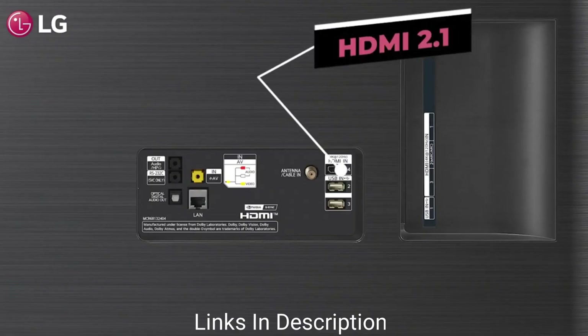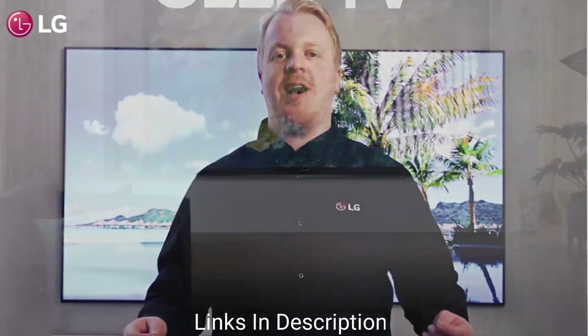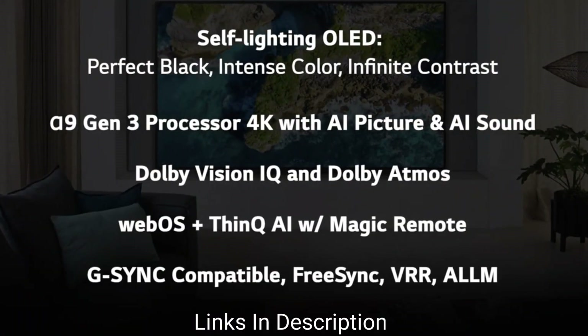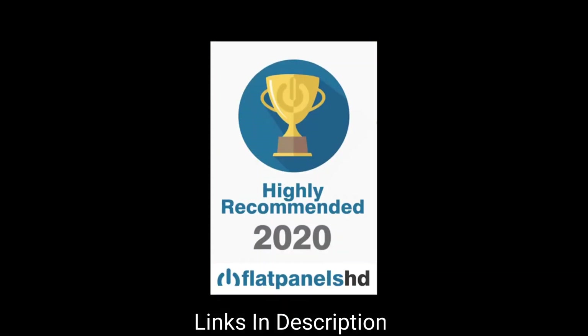The TV runs LG's WebOS, which brings support for all popular streaming services, as well as Amazon Alexa, Google Assistant, and AirPlay. The 48-inch variant is priced at around ₹1,00,000 in India. Links are given in the description for various countries — you can check the price and availability in your country and buy from there.